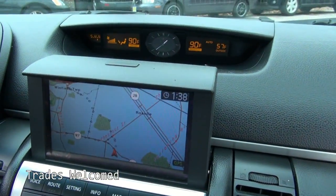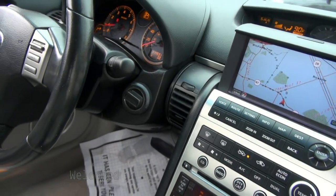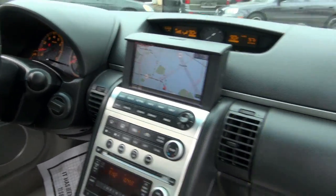Dual climate control, and you have your analog heated seats, which, you know what, they're kind of needed now. 114,000 miles.